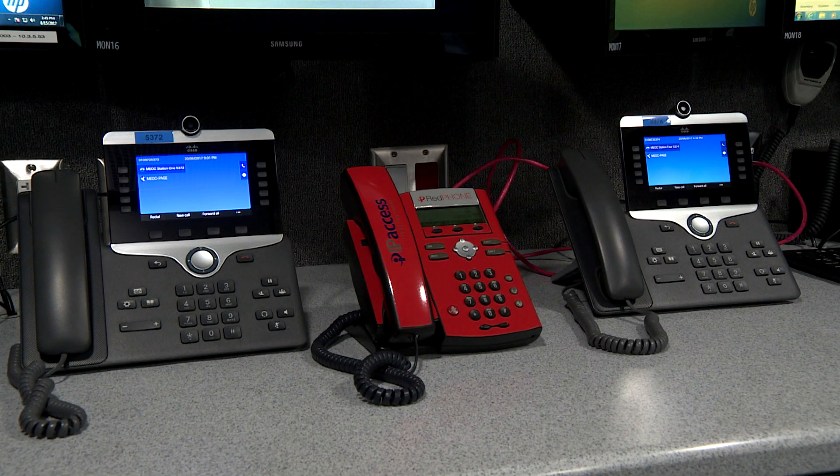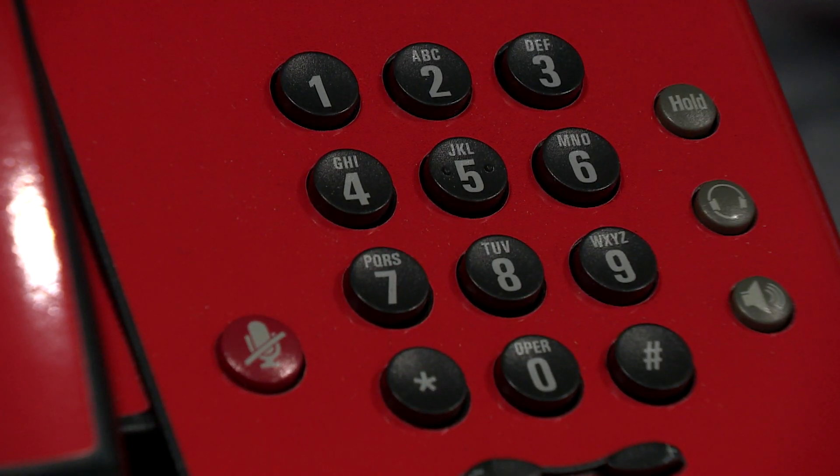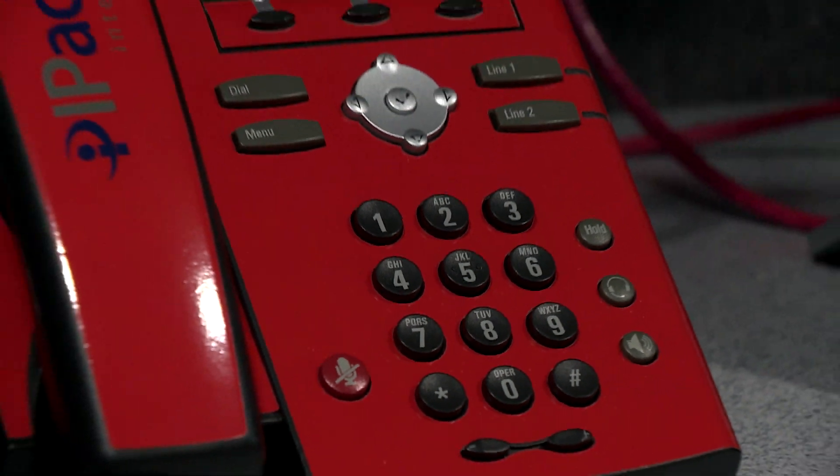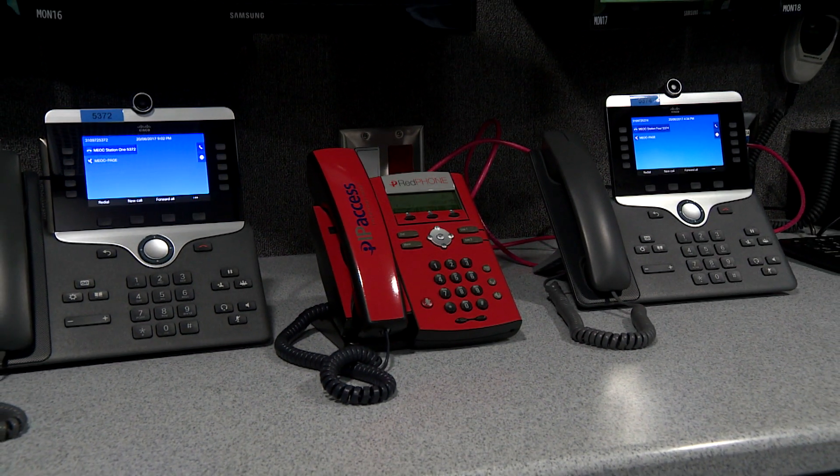It also has a red phone to call for help outside the city if needed. I can pick that phone up and dial their four-digit code and go, 'Hey, Santa Monica, it's Torrance, this is what we need.' So basically it's public safety to public safety, whether it's police or fire.